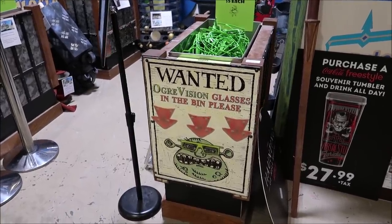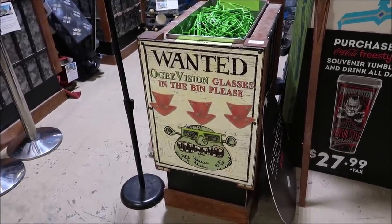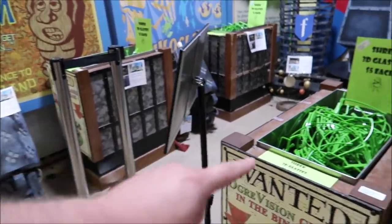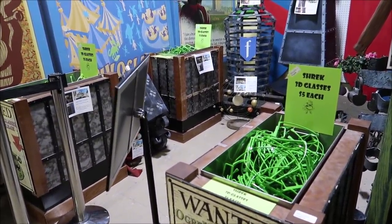Some of you might have seen that they have the Shrek 4D glasses for sale in Williams of Hollywood for $5. They have them here for $5 too, but they also have the holders for the glasses — that's really cool. The Ogre Vision glasses bin with Shrek right there — the whole bin itself is selling for $800, and they have multiple ones here. Look at all the glasses inside. I really do just love all of it.